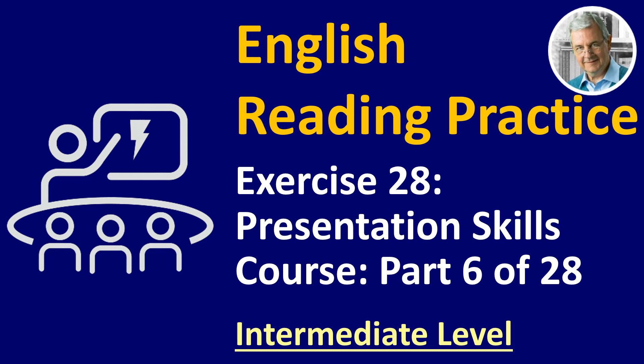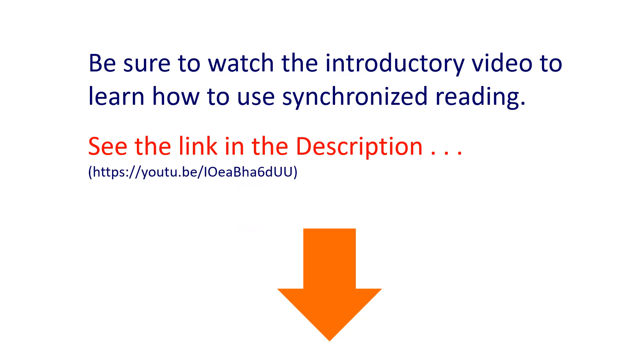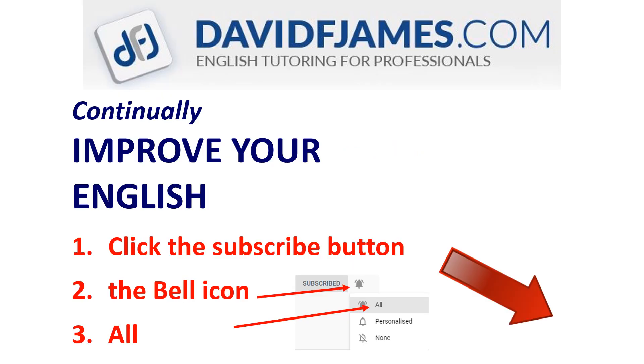English Reading Practice Exercise 28, Presentation Skills Course, Part 6 of 28. This is the intermediate level. Be sure to watch the introductory video to learn how to use synchronized reading — see the link in the description below. Continually improve your English: click the subscribe button, the bell icon, and then all. Let's begin the reading.